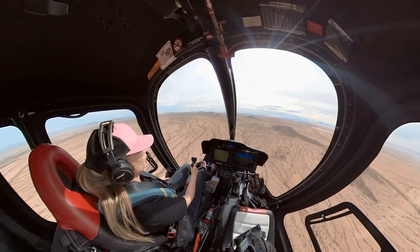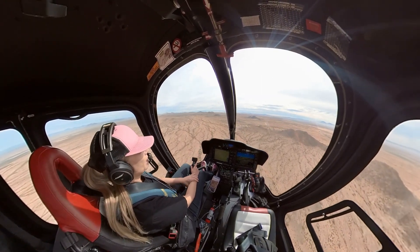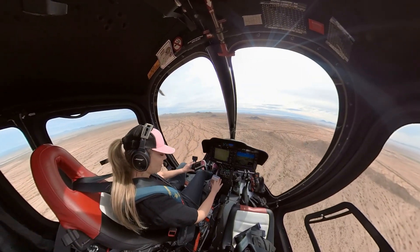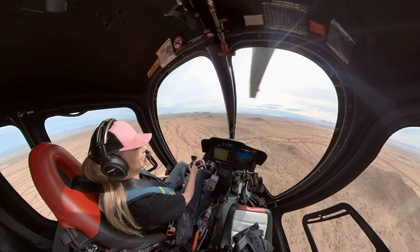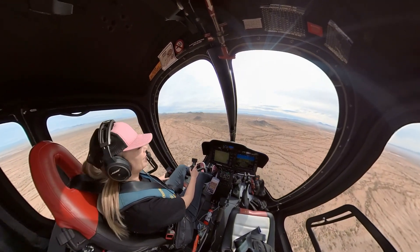Most people's introduction to helicopters is in the Robinson, so they think that PIC in a helicopter is always right seat — but that is entirely not true. And it cracks me up that there are keyboard warriors out there who think they know everything and yell at me that I'm not a real pilot because I'm in the left seat. So there you go. Not you guys — you guys are great.